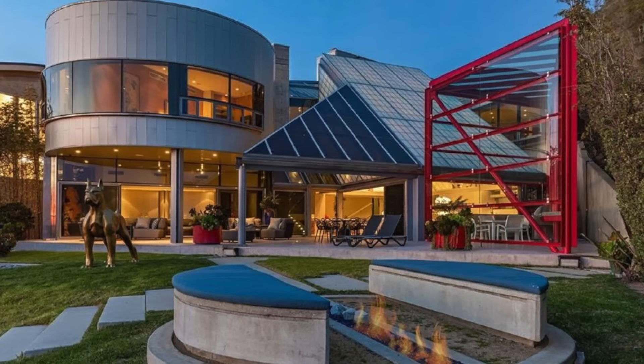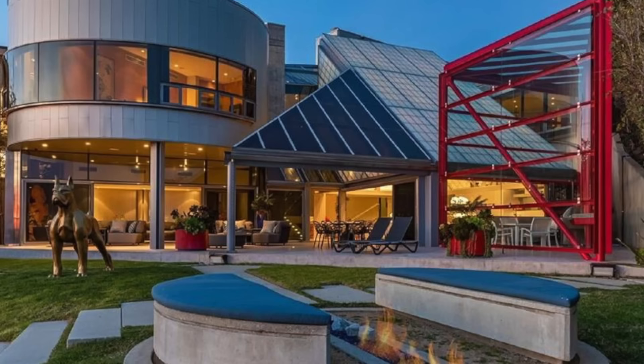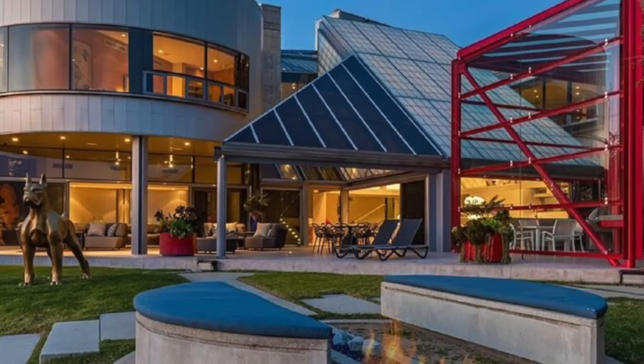The rear of the house is even more unusual, made up of contrasting forms and colors. Positioned just off the Pacific Coast Highway, the modern mansion benefits from a pristine fine sand beach, a tide pool, and a fire pit. It's no wonder the residence is said to have cost $15 million to build.